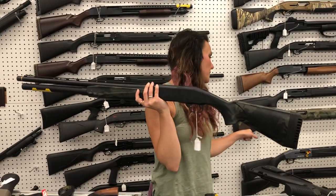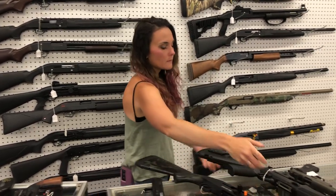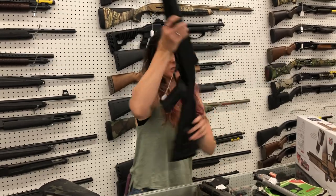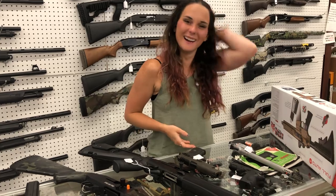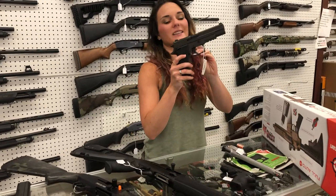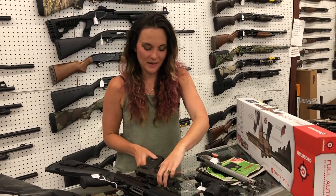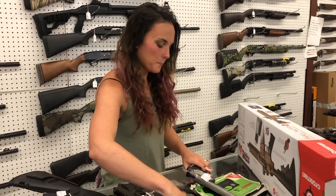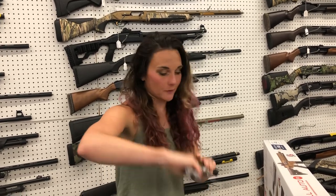Mossberg JM Pro — I've got the dark camo and also the tungsten and gold. Dark camo is going to put you at 865. Beretta 1301 Tactical in the pistol grip — she's gonna be 1,440. Sig 220 Legion 10 millimeter with optic cut. Smith & Wesson CSX — she's gonna be 515 y'all. Taurus Model 44, 44 Magnum in the 8 and 3/8-inch barrel, 6 shot — she's 545.